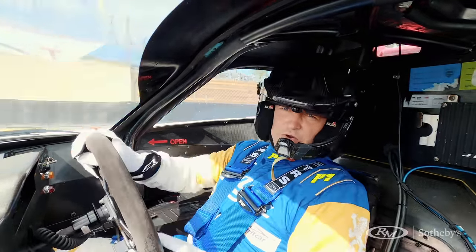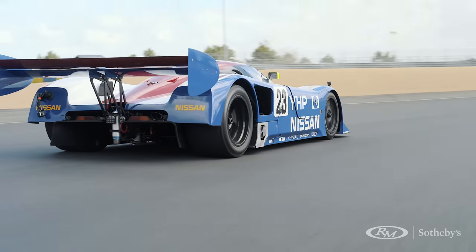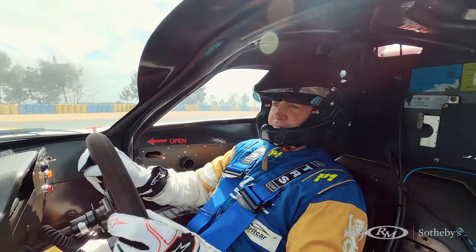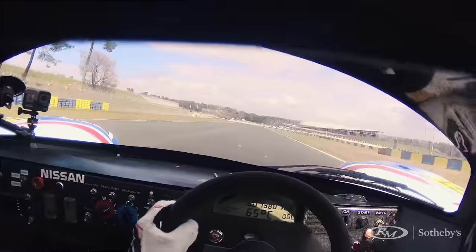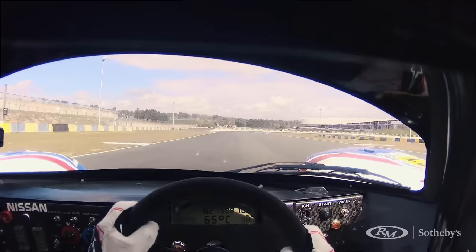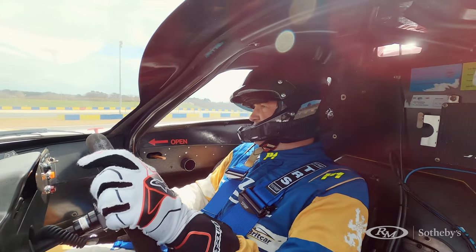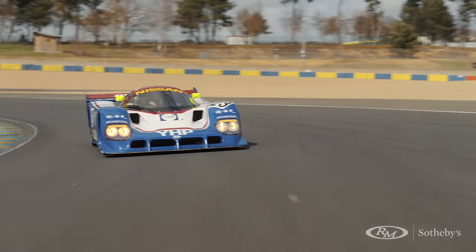There's really very little power in the lower revs. I'm just tootling around here and the car knows it. Nothing's happening at 3000, nothing's happening at 4000 — something's happening now. I'm still tootling. Bloody hell. Just felt the tail squirm in a straight line there.